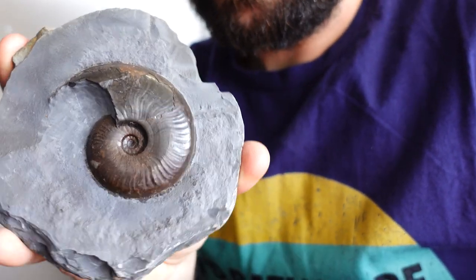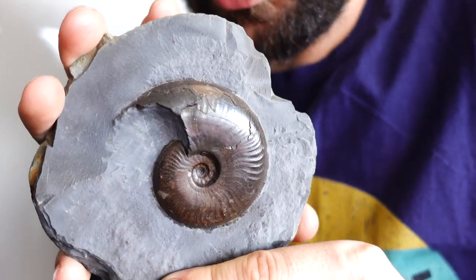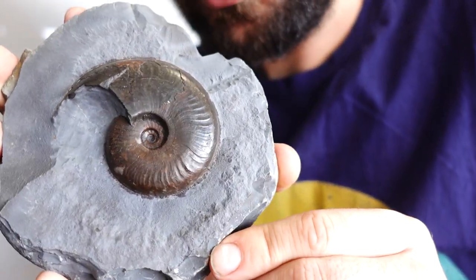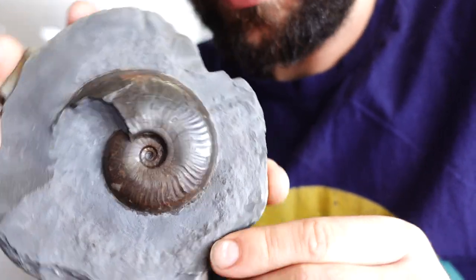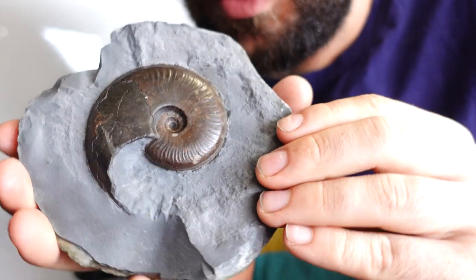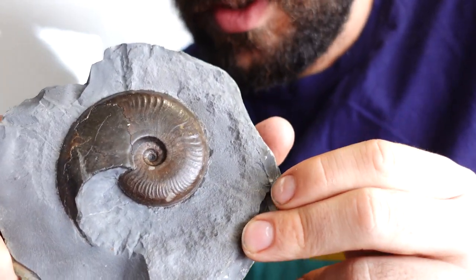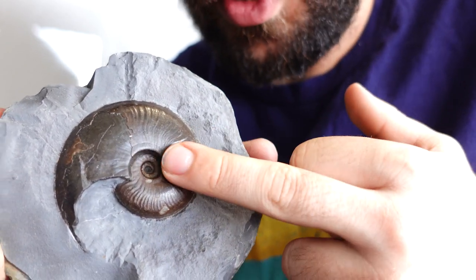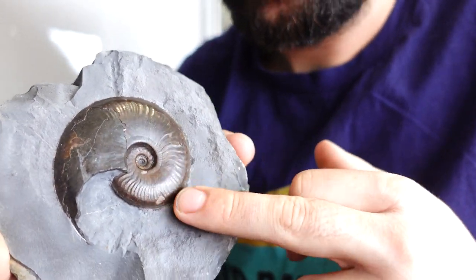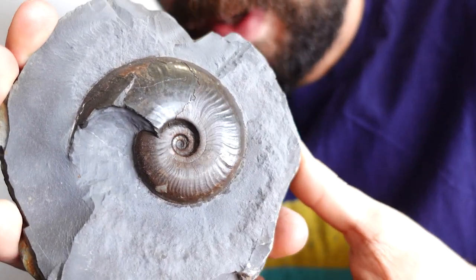I can't remember if I got this on film or not, but everybody knows I love Eleganticeros. Here's an absolute stunner of one — I found this about four months ago. Absolute perfect pop. Don't get much better than that. That's absolutely quality. I don't find many single ones of a decent size anyway. They usually always come in multiples, which I'll be showing you in a minute.